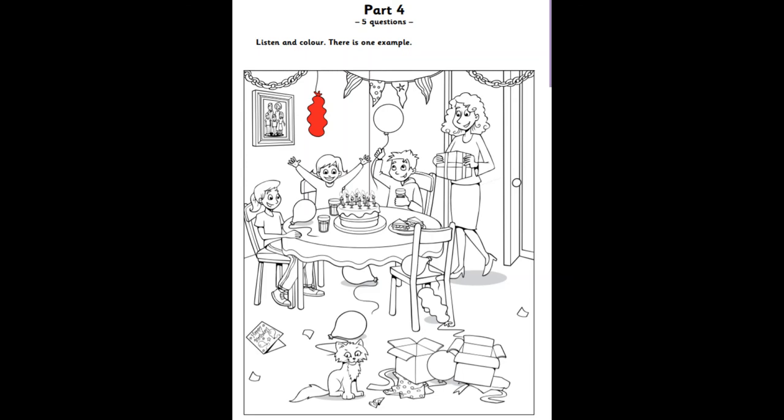Part four. Look at the picture. Listen and look. There is one example. It's the girl's birthday today. I can see lots of balloons. I've got my pencils here. Can I colour one? Yes. A balloon is next to the photo of the family. Colour that one, please. What colour? Make the balloon next to the photo red. Can you see the red balloon next to the photo? This is an example. Now you listen and colour.